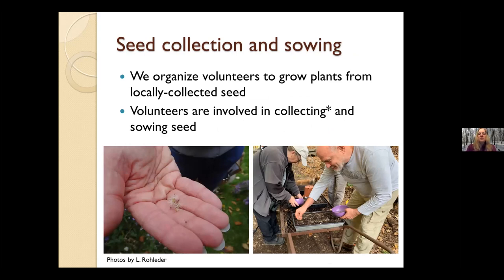We do the seed collection, and then we organize the volunteers to grow plants from locally collected seed. Volunteers involved in collecting must be trained and vetted and willing to do the data collection we require during a collection. Then they help us sow seed — we have volunteer work days where we sow seed, teach volunteers about different types of seed and how to do seed cleaning, and then do some seed sowing for the next year.